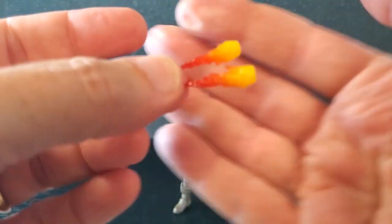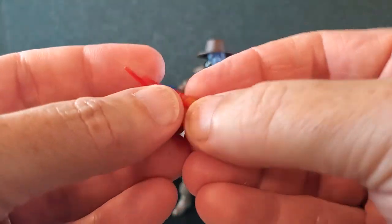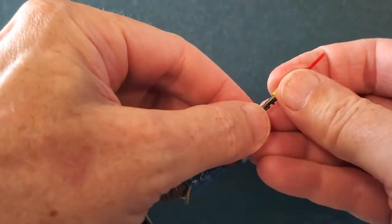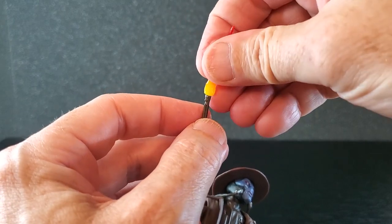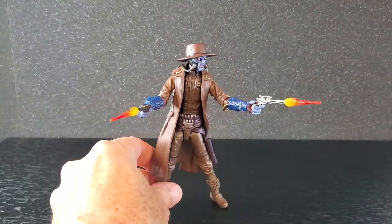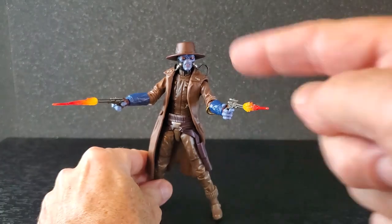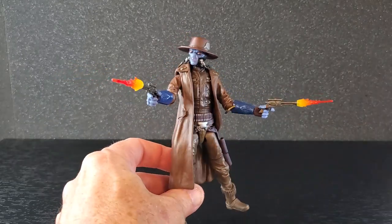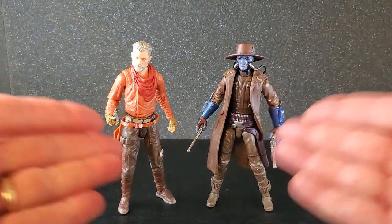We also get two little blast effects for the blasters — one is a bit longer than the other. For what they are they look pretty good: very vibrant red, orange and yellow. They just plug into the end of the blaster very snugly. With both pistols out looking to the right, these things are cool. The blast effects are pretty sweet — I like them, though right now I just have these two in kind of generic stances.